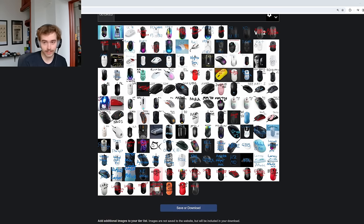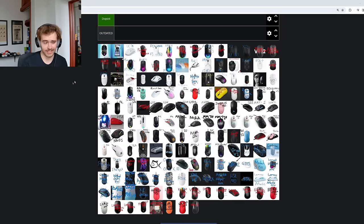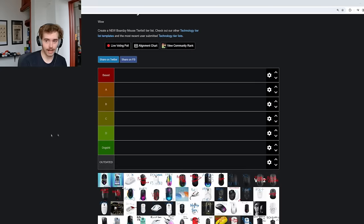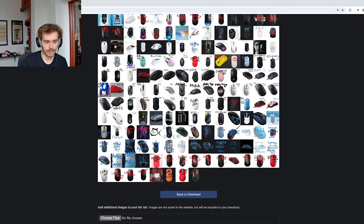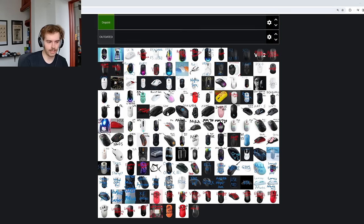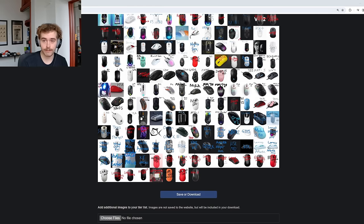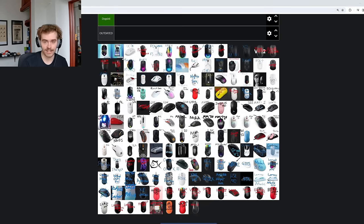Yo, what's good YouTube? It's Bordzy. It is the most wonderful time of the year — time for an updated, all-encompassing, ultimate gaming mouse tier list. There is a stupid amount of mice — well over 150, which is at least 40 more than the previous tier list, so this is going to be a long one. I did introduce the outdated tier, which should help me get through mice from three or four years ago that are just not being produced anymore.